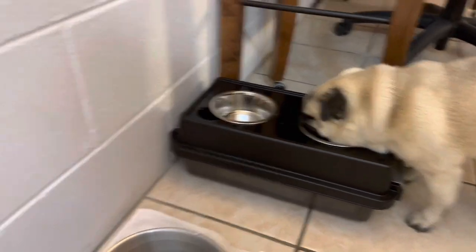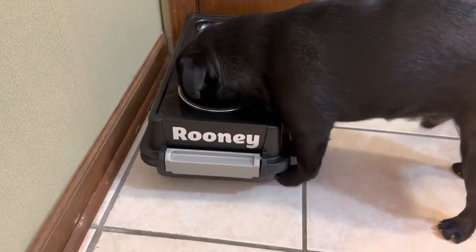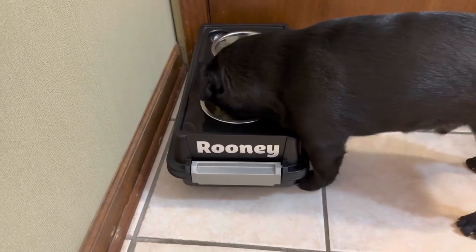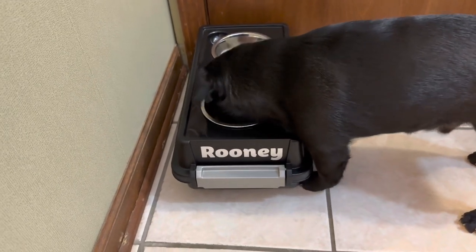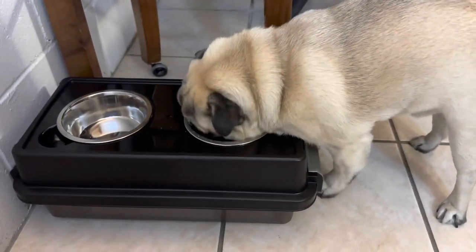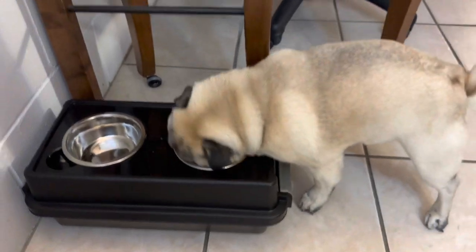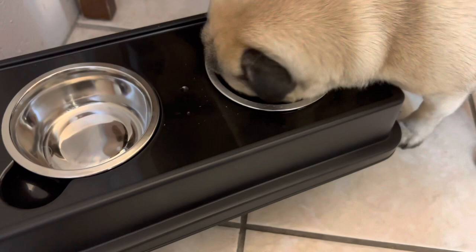Our pups are spoiled, as you know — they're used to raised feeders, so they can eat really easily with it. And here we go, he is really munching really fast. He's always the fastest. And then there is Henry. Maybe we should have done Henry's side piece like this. The water is annoying.